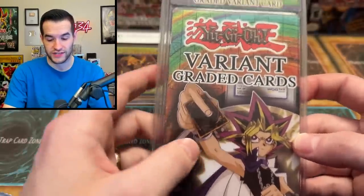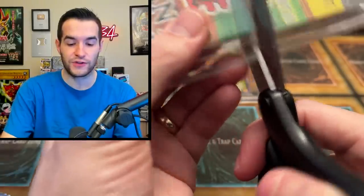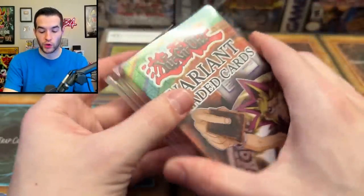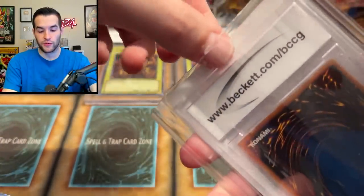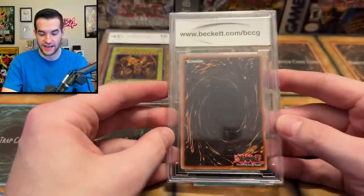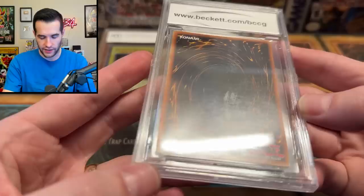I think it is time for a Variant Graded card from Uber Trading — he wanted me to open these up. He said he saw someone pull a Chaos Emperor Dragon from IOC, so if we could get that, that would be crazy. This is going to be difficult to open and not reveal it because you've got to cut these open — these early 2000s plastics are pretty dangerous and very sharp when you cut them. BCCG — we've got Beckett.com. Let's see if this is a Chaos Emperor Dragon. Does it look like an older card? It does look older to me.